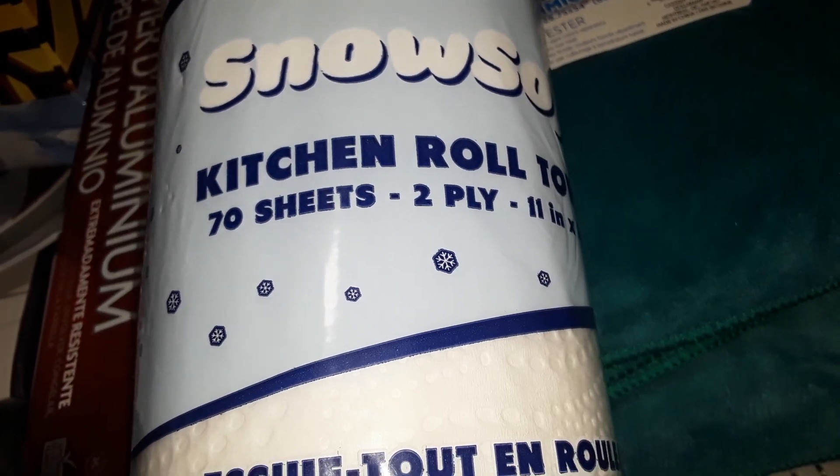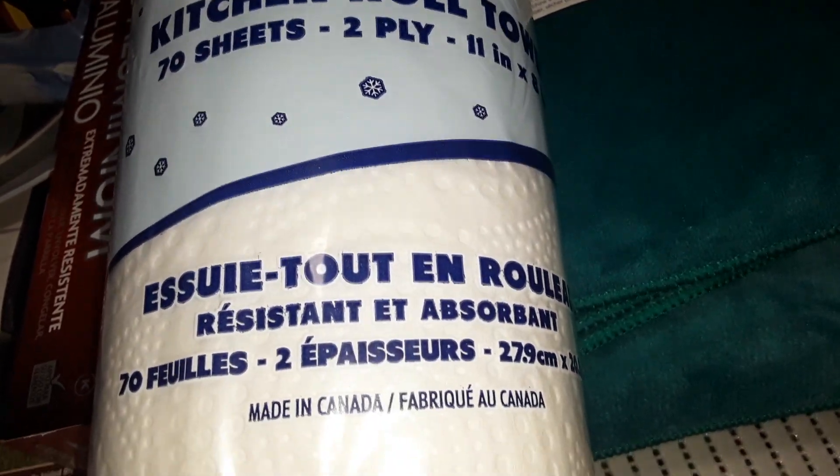These I grab usually one every week. These are the Ultra Strong Absorbent Snow Soft Paper Towels. They are 2-ply, 70 sheets, and these are $1.25.